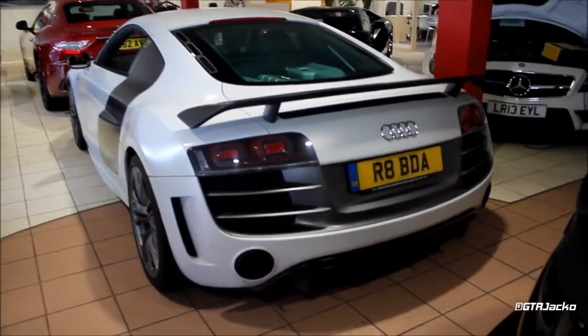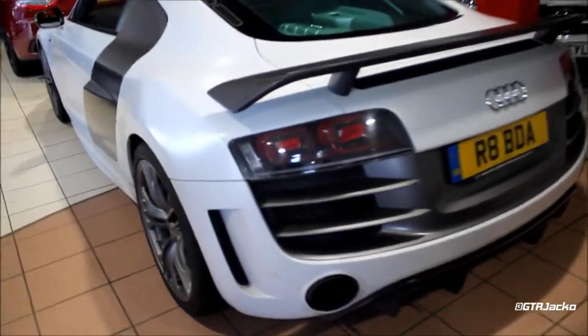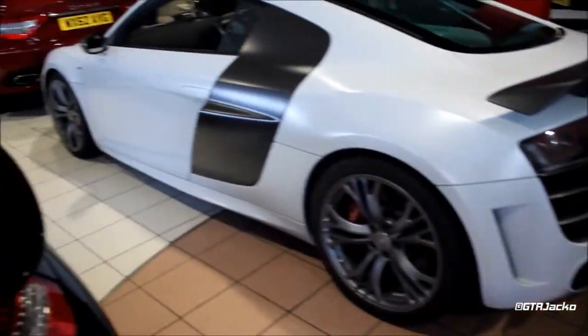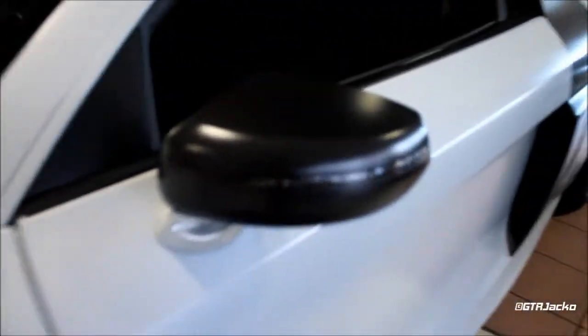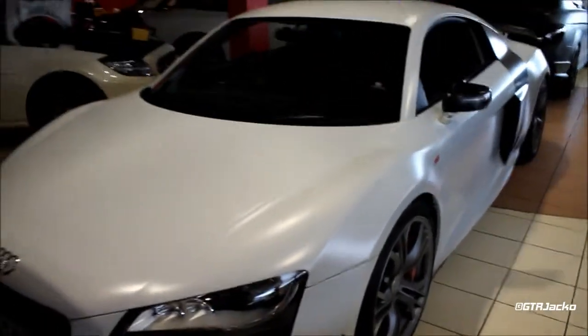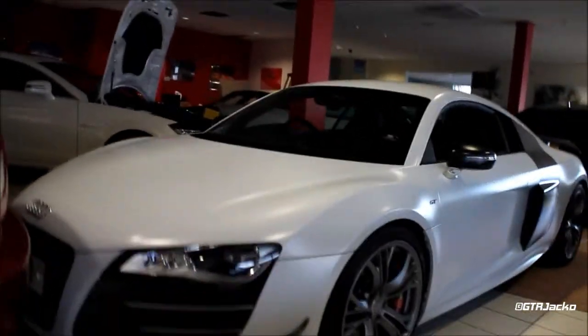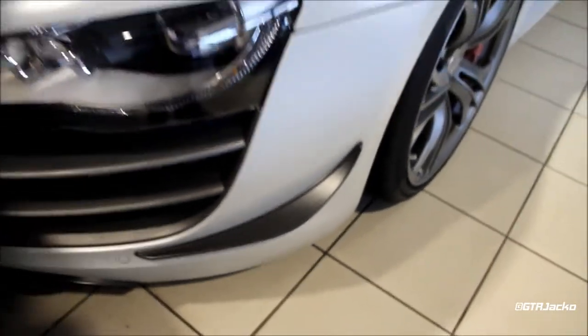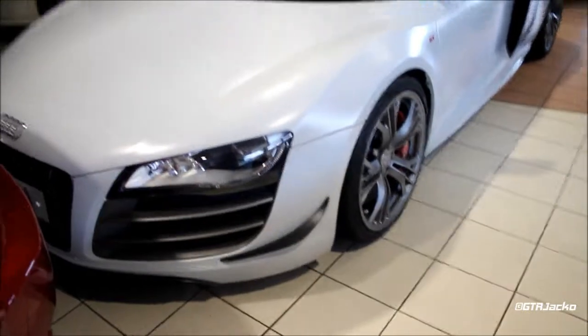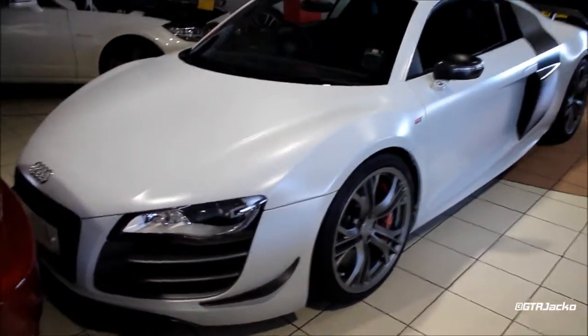GTR Draco here. This is the number 35 Audi R8 GT, finished in a matte version of Suzuka Grey — a rare colour as part of the Audi Individual range. This one has been spotted around the Calais region of France. It's really nice to see it here. It's the second R8 GT that I've had the privilege to sit in, and the fourth I've seen, including the Spyder model.